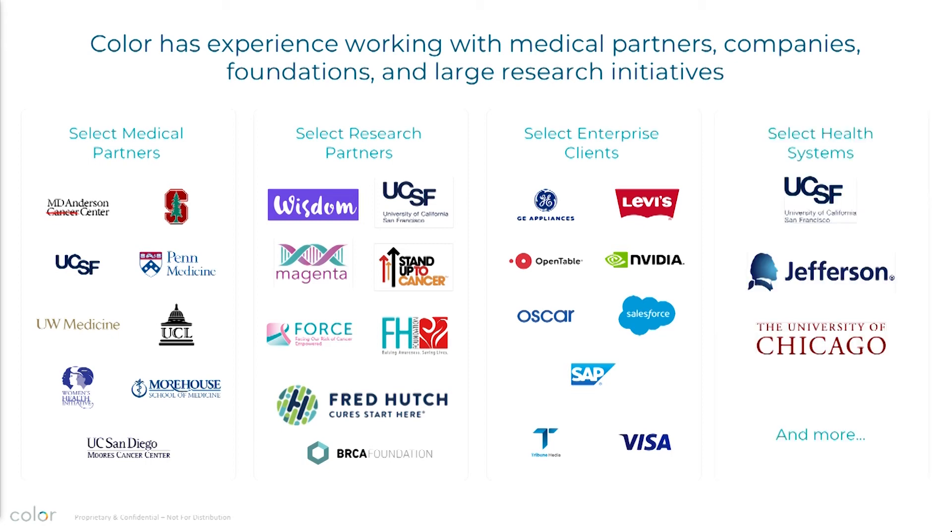We recently announced our first partnerships with health systems. The two applications requested so far are either the CDC Tier 1 conditions deployed into their entire population, or a 30-gene extended hereditary cancer panel into their cancer center — meaning all cancer patients.